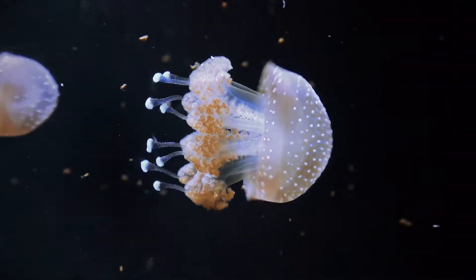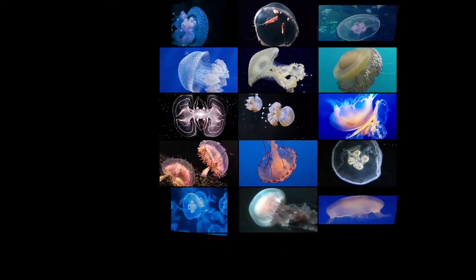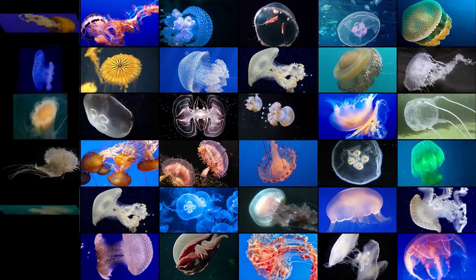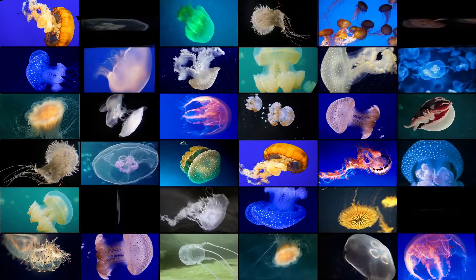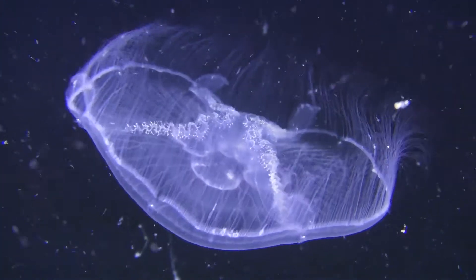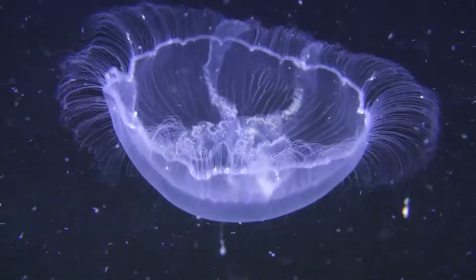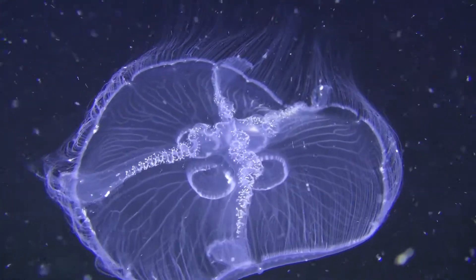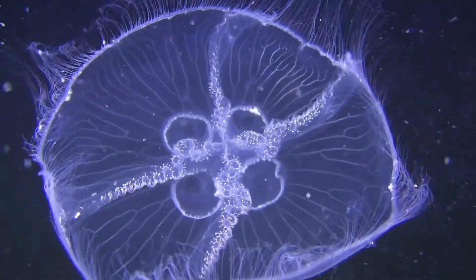How does it all work? More than 2,000 species of jellyfish have been identified throughout the world, and each has a body that consists of approximately 95% water. This spectacular flexibility is a key attribute of the engine that drives the animal's almost constant motion: the large umbrella-shaped structure called the bell.